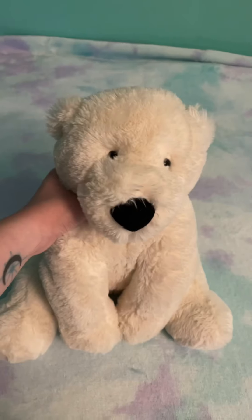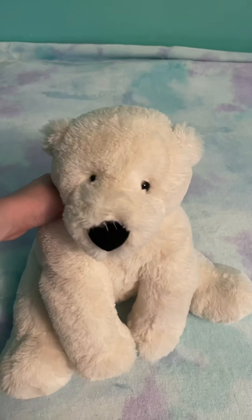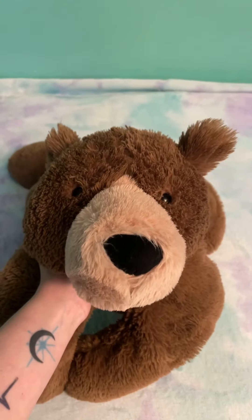Now I'm going to do my bear plush. I have my Jellycat polar bear — her name is Smiley and I got her from Stacy. I love her so much. And I have my Jellycat laying brown bear — his name is Forrest. He's a thick man and the cuddliest boy.